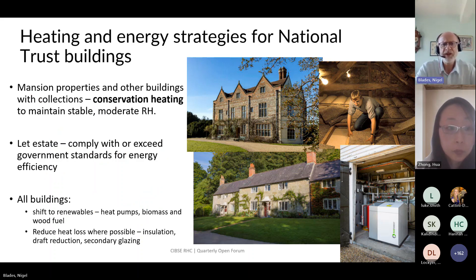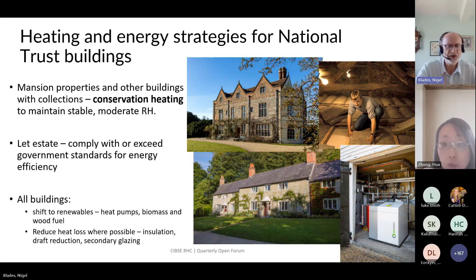In the buildings themselves, we think carefully about energy efficiency of our heating strategies. Where we have mansion properties with historic collections, it's key that we provide a suitable environment — keeping a stable, moderate relative humidity, which is necessary for the long-term survival of hygroscopic collections including paintings, tapestries, books, furniture, and organic materials. We deliver this using conservation heating — heating to an RH set point rather than a temperature set point — which is a more energy-efficient strategy. Degree day analysis shows conservation heating demands about a third to a half of the energy of comfort heating to 19°C.